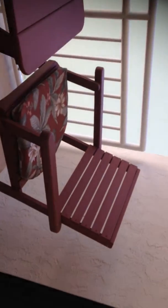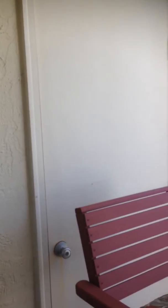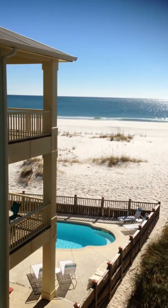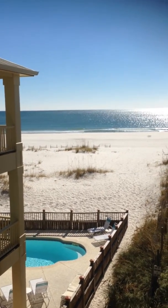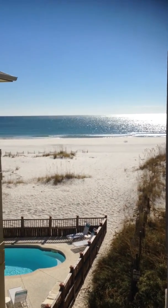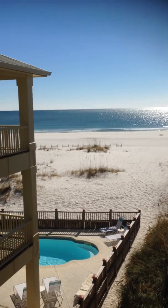Perhaps the best part of this unit is the balcony — ample space for two chairs and a table, and another closet. But the view is fantastic. Look at that — a beautiful view of the neighbor's pool and an amazing view of the Gulf to enjoy.